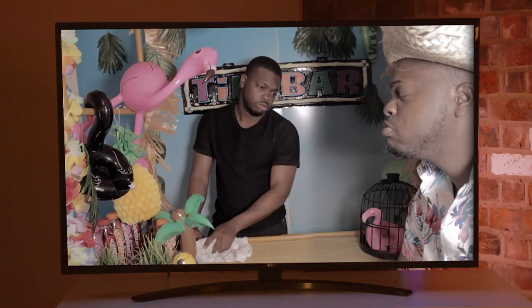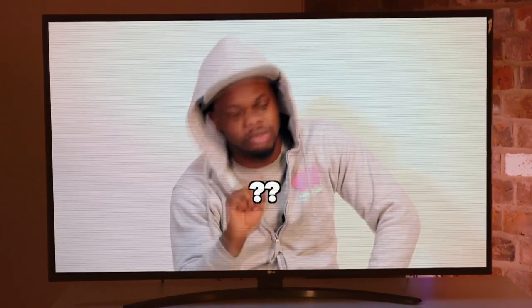We're undeniably a nation of telly addicts. But if you don't want to pay monthly for a traditional subscription bundle, there are alternatives out there. To test them, I've invited round a man who watches even more TV than you — comedian and TV reviewer Sideman, who likes nothing better than to watch trending TV and have a good rant about it on YouTube.